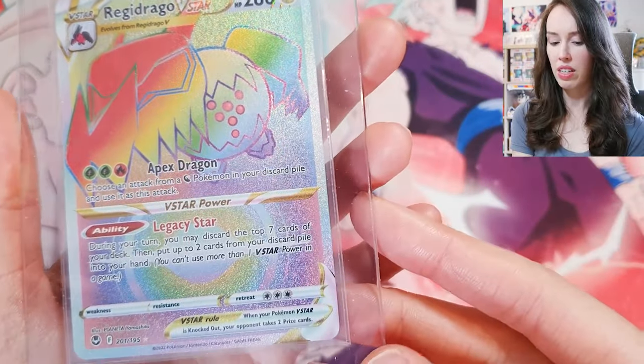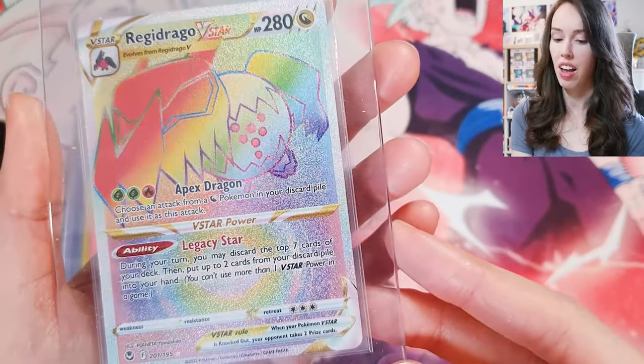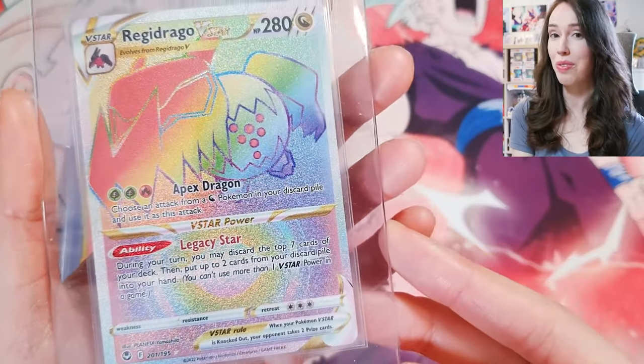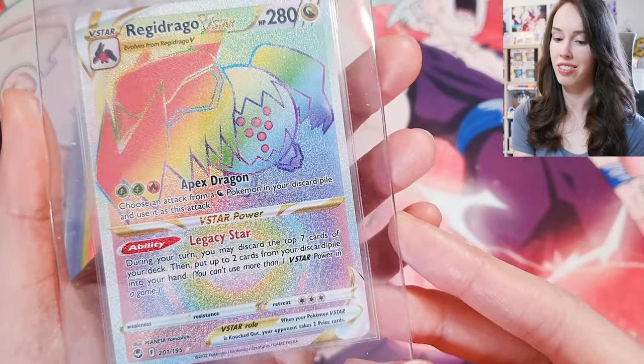Next up we have some more Pokémon. This is from Silver Tempest — I did pull this myself. Honestly I'm not too invested in this card; I'm really just going to grade it to sell it in the future.